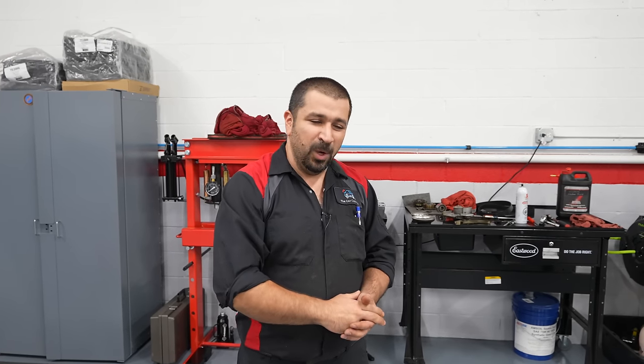We ended up replacing both VVT-i gears — the intake is usually the one that makes the noise, but we replaced the exhaust as a precaution since the engine was all torn apart anyway. Remember: 10,000-mile oil changes are not a great idea. 5,000 miles or six months — you're safe. I hope this video is helpful and informative. If you like it, consider giving a thumbs up, and if you're not a subscriber, consider subscribing. Until the next video, may the Lord bless you and keep you, and have yourself a wonderful day.